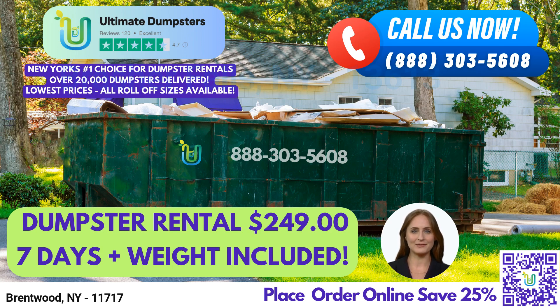We offer roll-off dumpsters in all sizes, including 10-yard, 12-yard, 15-yard, 20-yard, 30-yard, and 40-yard, making it easy to find the perfect size for any project.